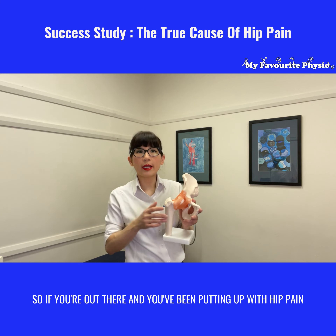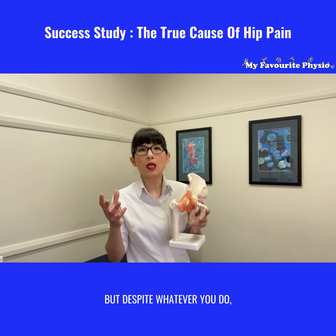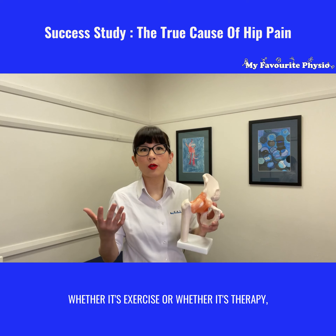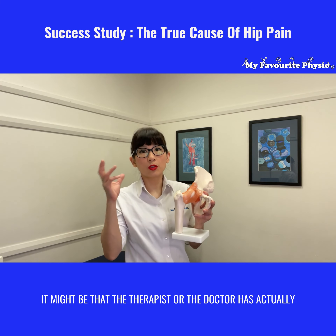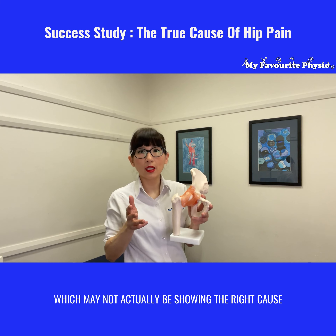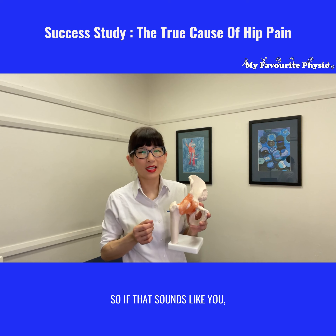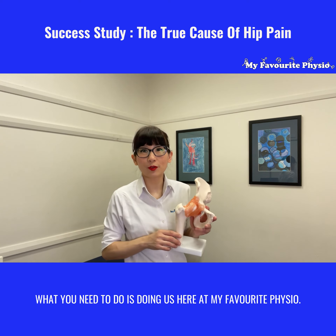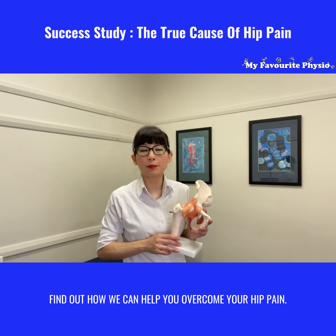So if you're out there and you've been putting up with hip pain, or you've been told this is the cause but despite whatever you do — whether it's exercise or therapy — it's still not gone away, it might be that the therapists or the doctors actually based their treatment on a scan which may not actually be showing the right cause of your hip pain right now. So if that sounds like you, what you need to do is ring us here at My Favorite Physio and speak to one of our expert physiotherapists to find out how we can help you overcome your hip pain.